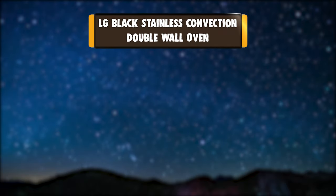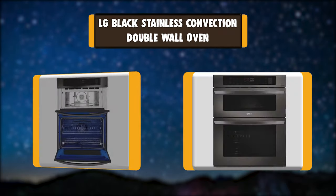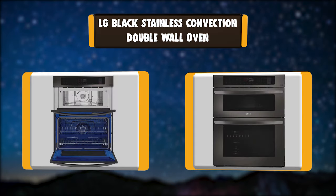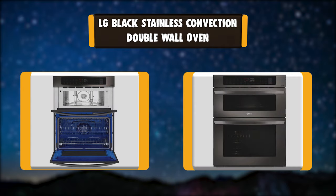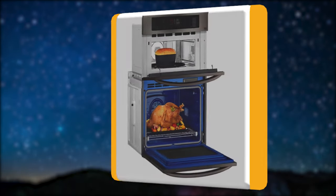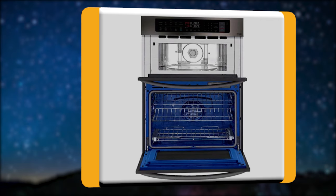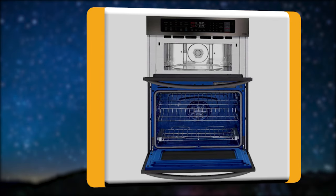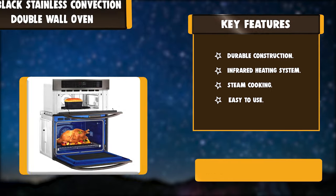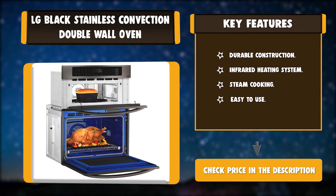Number 4: LG Black Stainless Convection Double Wall Oven. This double wall oven is a great option that helps make better use of your available space. Double ovens deliver serious efficiency to help you spend more time enjoying the meal and less time cooking it. Microwave and standard oven combinations give you two types of cooking in one compact location. Key features: Durable Construction, Infrared Heating System, Steam Cooking, Easy to Use.